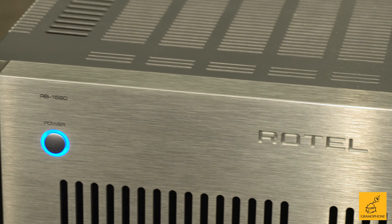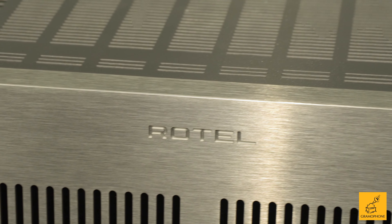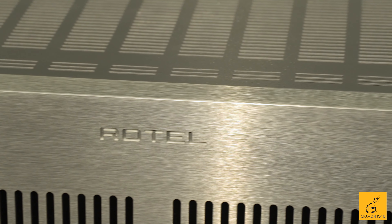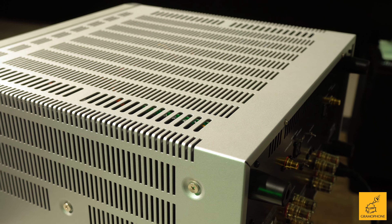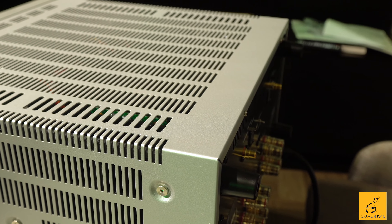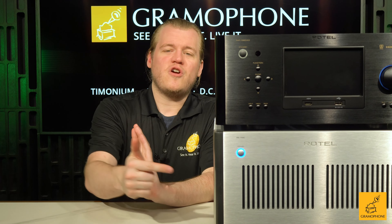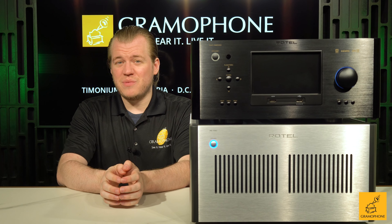Have a need for a ton of power in your home theater? Maybe you have difficult-to-drive speakers that are just hungry for strong amplifier energy that you can't quite get out of a receiver. You want all that power but you still want it to be clean, clear, detailed, and resolving for your system. Well, Rotel has a solution for you and they strongly believe that you can have your cake and eat it too, delivering a perfect example of what a solid mid-fi product should be like.